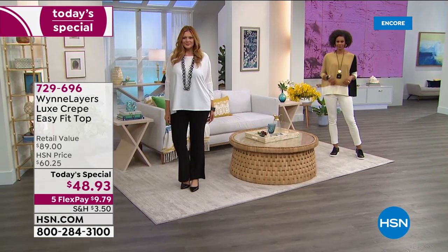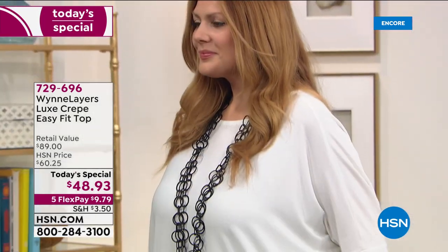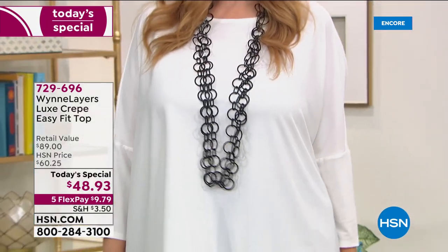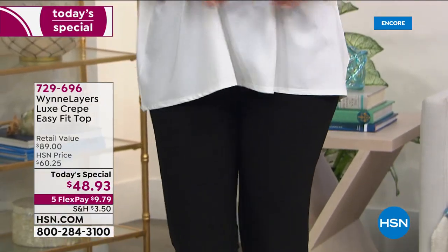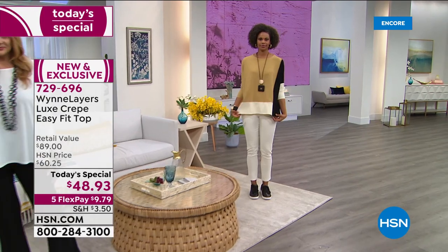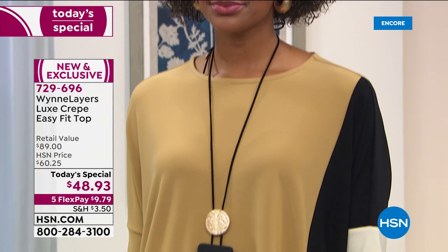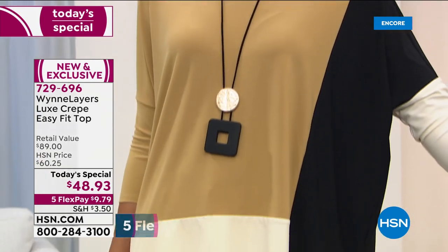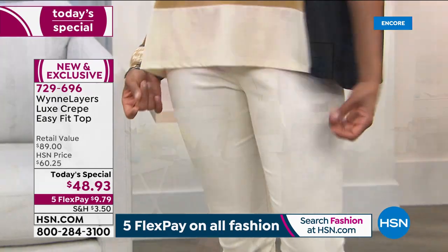You're gonna love this top - it's everything. First of all, it's based off one of Marla's best-selling tops of all time. We keep reintroducing it in different ways, but tonight we've elevated the fashion and the fabrication. This is the most incredible high-end luxe crepe - the most beautiful fabric that won't wrinkle, won't crinkle. You can throw it in the machine, tumble it dry.